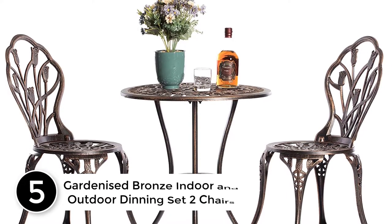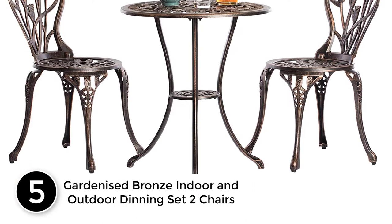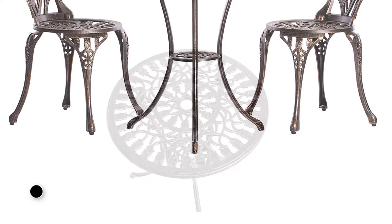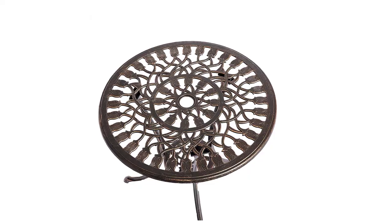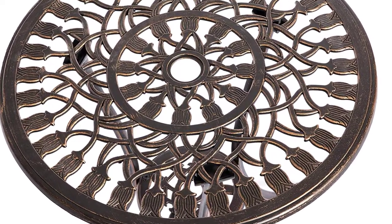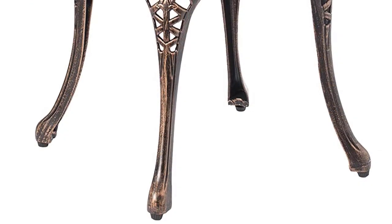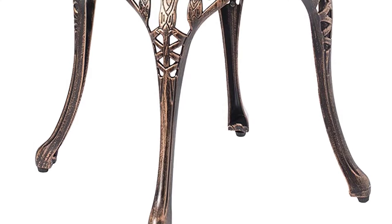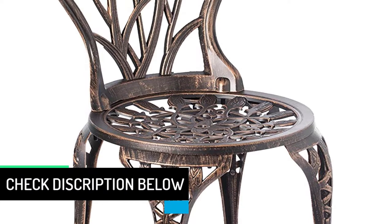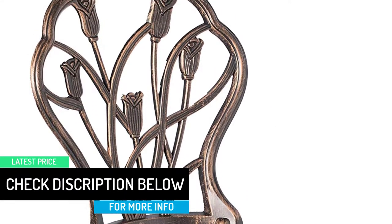Starting at number 5, the Gardenized Bronze Indoor and Outdoor Dining Set with 2 Chairs. Embrace the sun with this exceptional aluminum outdoor table and chairs set. You need practical and easy-to-maintain furniture to make your living space more comfortable. Ideal for outdoor and home use, this cast aluminum table and chairs provide comfort and practicality for everyday use. Whether you're just starting a new business or giving your patio space a much-needed facelift, this outdoor dining set is a brilliant option.